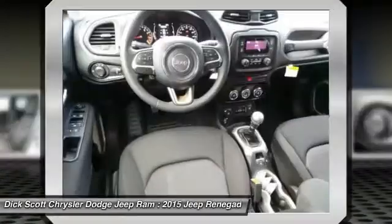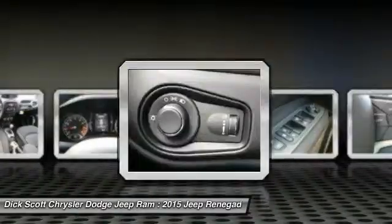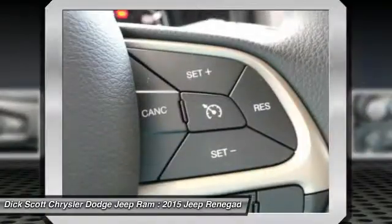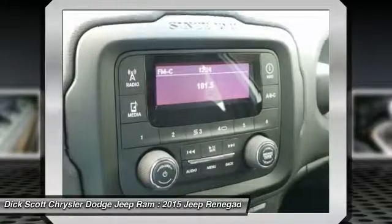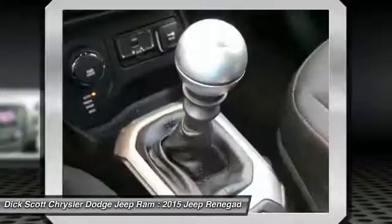Here are some of this vehicle's great options: four-wheel drive, traction control, anti-lock braking system, power steering, AM-FM stereo radio, rear defrost, power door locks, trip computer, child safety locks, and MP3 playback stereo.